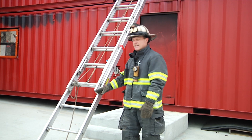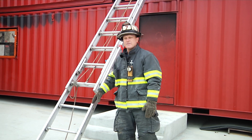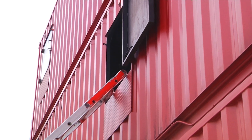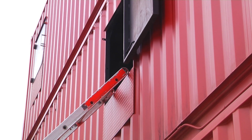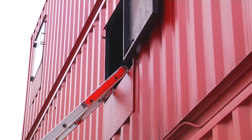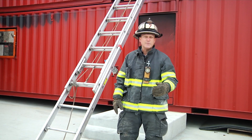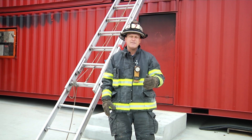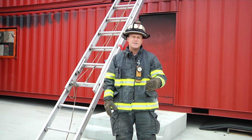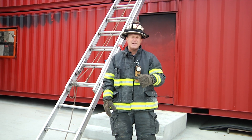As you can see here, this ladder has already been set by two firefighters. You'll notice that the tips of the ladder itself are just at the sill, and we do that so that not only is it easier for the firefighter who's making entry to get into the room, but should we find a victim, we don't want to have to raise that victim up any higher into the flow path than is absolutely necessary. So we want those rungs to be down at the sill.